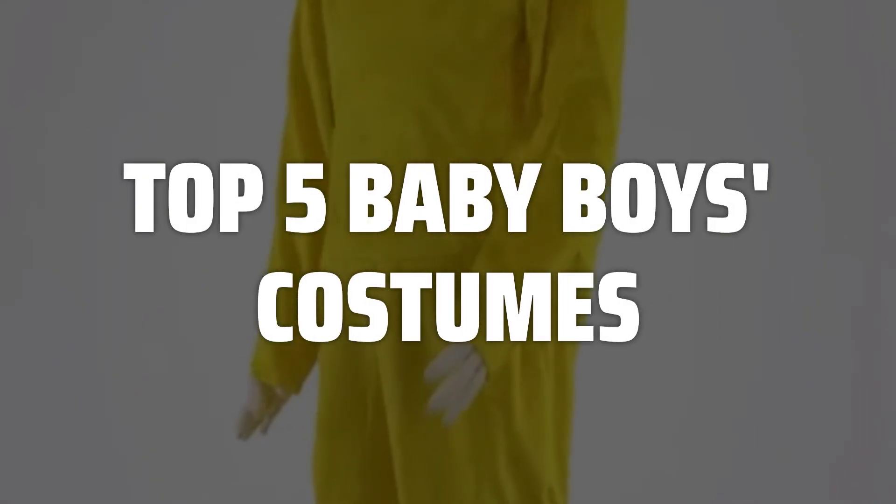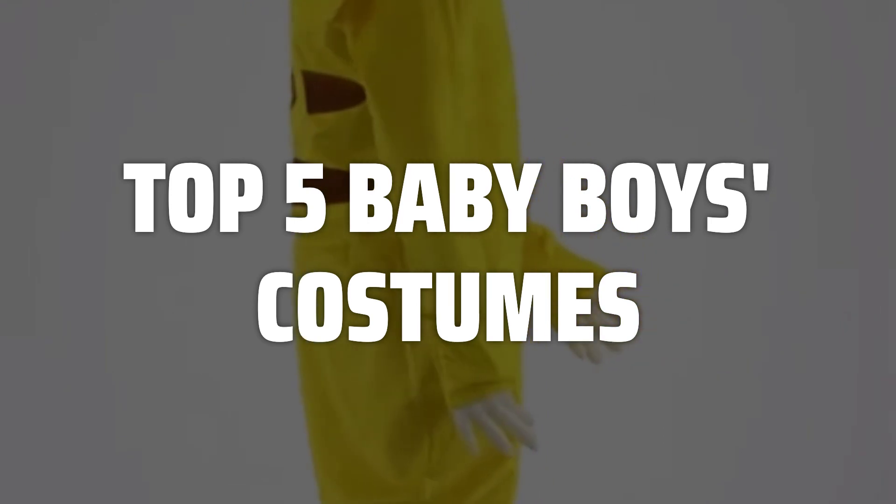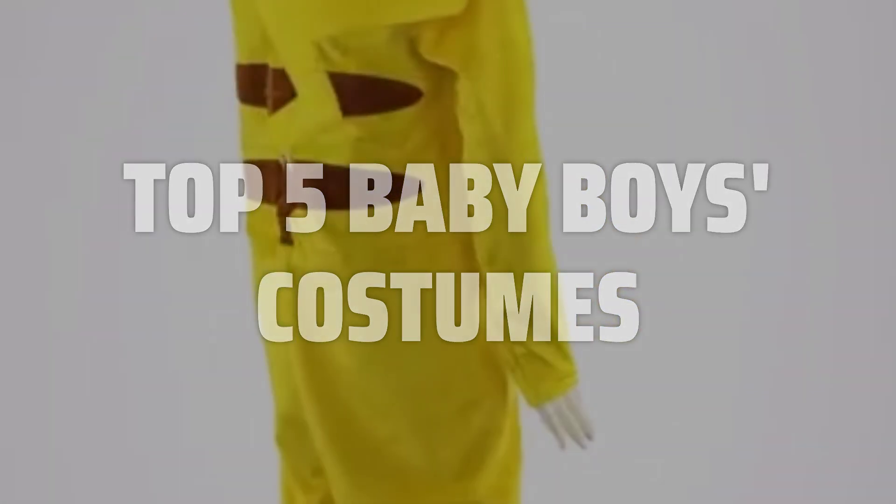To help you find the right model, we've listed the top 5 baby boys costumes and their key features, plus the things you need to consider to help you choose the best one for you. Links to all products mentioned in the video are in the description below.